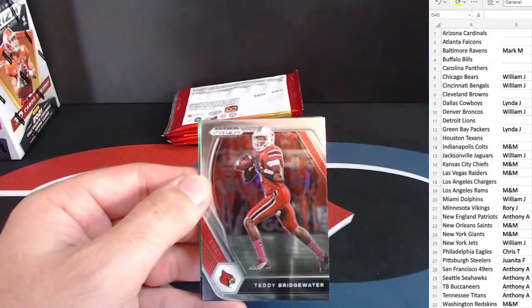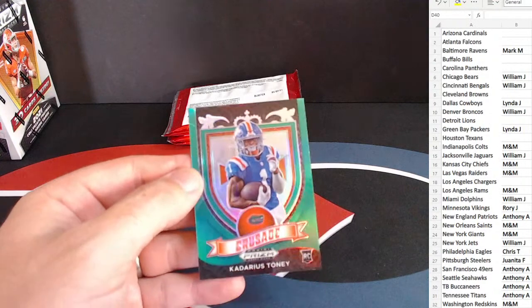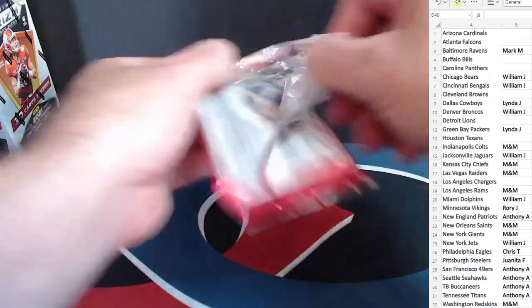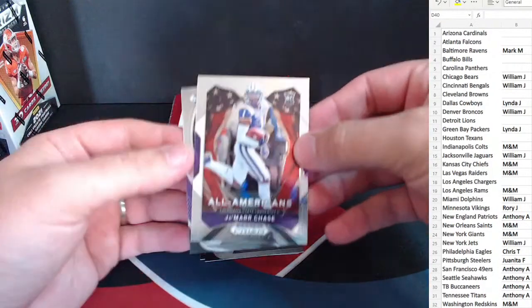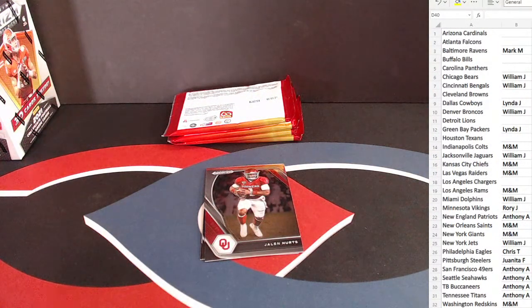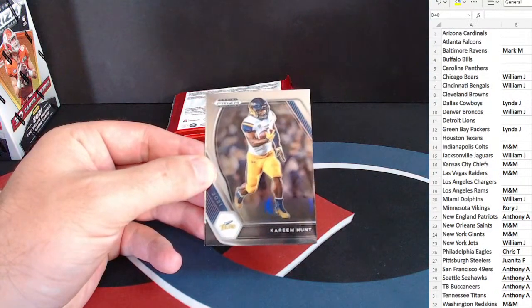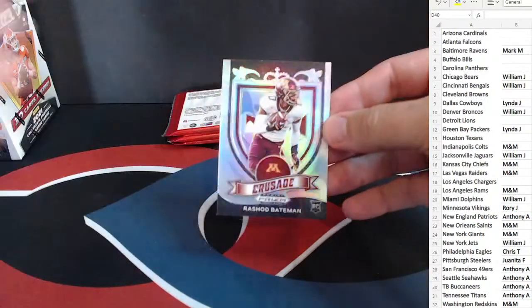Cooper Kupp. Teddy B. And this one is a Crusade, so it will be a rookie — and that is Kadarius Toney again for the Giants. So we have a silver in here — Ja'Marr Chase for the Bengals. Jalen Hurts. Kareem Hunt. And another Crusade here — this time Rashad Bateman for the Ravens. Nice looking card there.